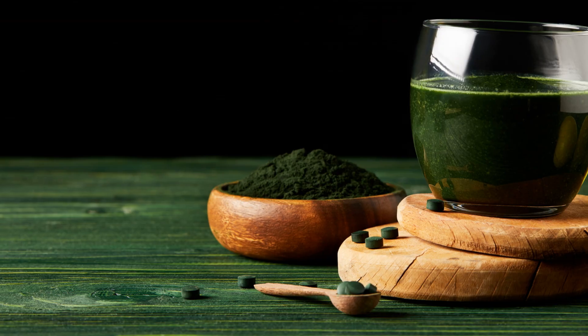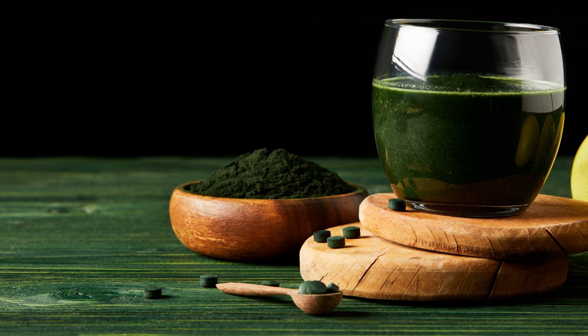If you ever look at spirulina close up, you notice it has a slightly blue tint. This is from something known as phycocyanin. Phycocyanins are what give it that blue pigment, and they provide a very powerful antioxidant and anti-inflammatory effect — shown to modulate inflammatory markers within the body. It's the overall heart of spirulina and what separates it from everything else. It's literally the only thing on the planet that has phycocyanins in a natural form.